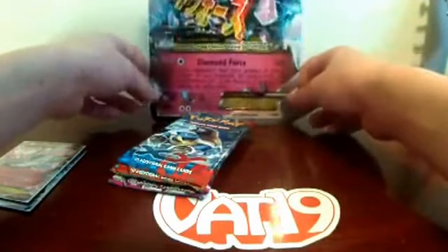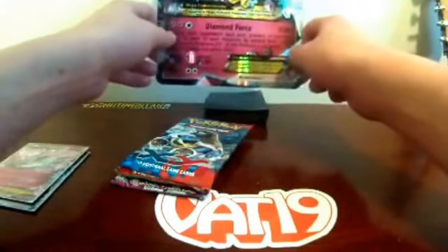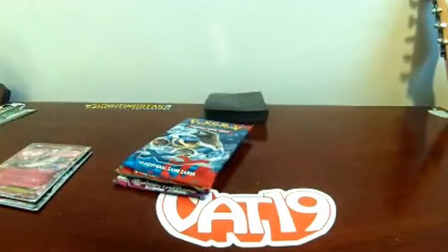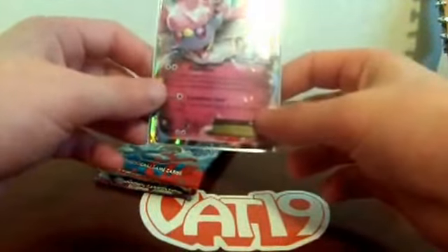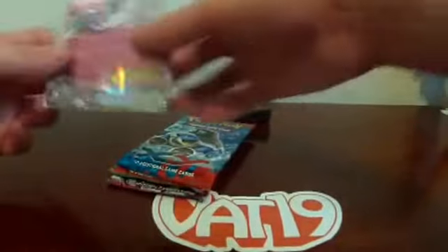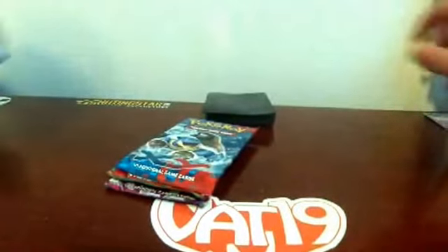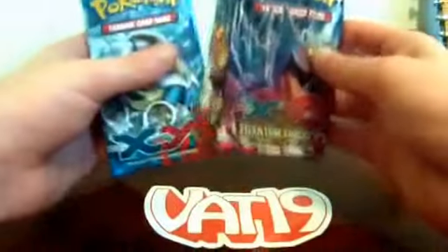We get a giant collector's card — it's the Mega Diancy card — and then we get two really cool cards: Diancy EX and Mega Diancy EX. This card is so great. We've already put these in the Gengar sleeves. I'll put the code card over there and get a little bit more ready, sorting out the order I want to open them.